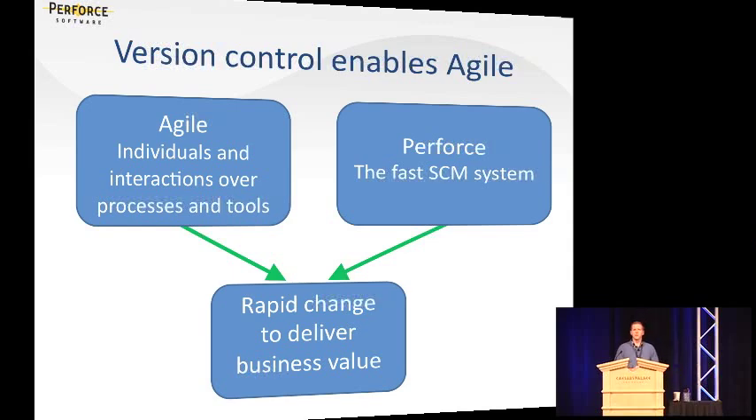In my talk today, I'm going to focus on how to scale up Agile for the enterprise and how an effective, powerful version control tool can help you do that. The whole goal with Agile — the key philosophy behind it — favors individuals and interactions over processes and tools. We're trying to enable people to more rapidly deliver productive software that actually works and gets the job done. Perforce, because our whole philosophy is about providing a fast, powerful tool that doesn't get in the way, really fits into those Agile processes. The whole goal is rapid change to deliver more business value on time.